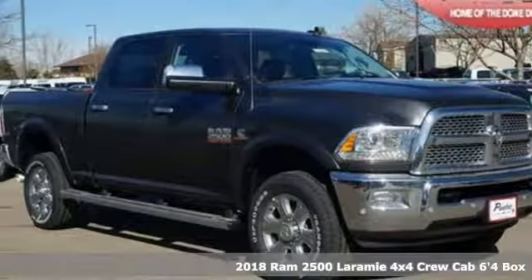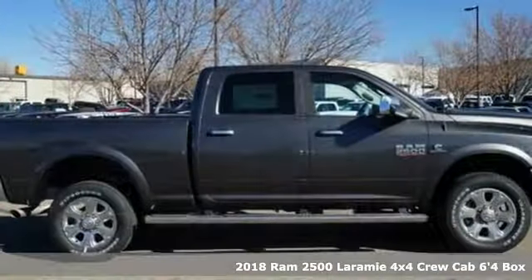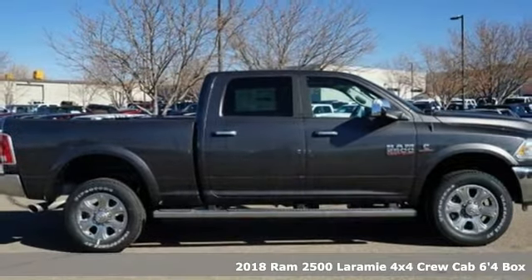It's a new 2018 RAM 2500. This 2500 makes short work of tough situations.